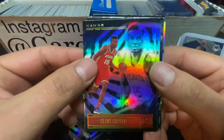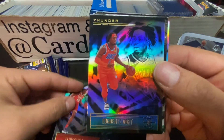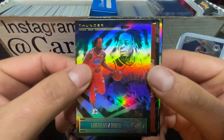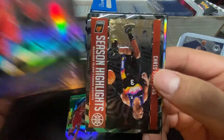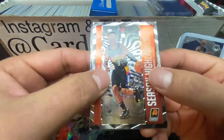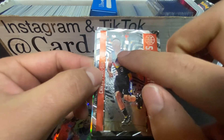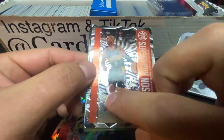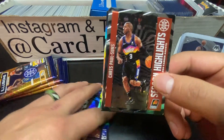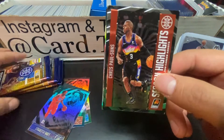We got Jimmy Grant first, Clint Capella, and look at Dort - I think I pulled him last time. And this is going to be a Chris Paul Season Highlights card. These cards are kind of sick - you see how he pops out? They're kind of embossed, I think is the right word. But those are kind of cool. I really, really like those.